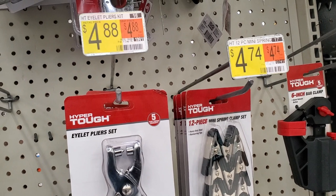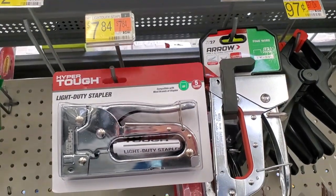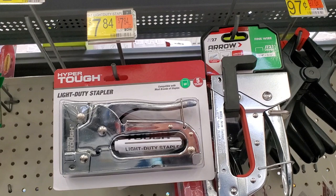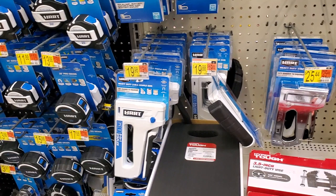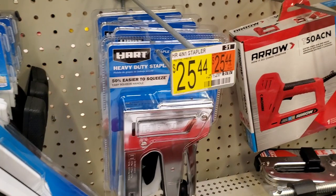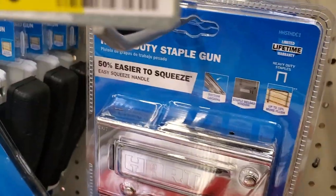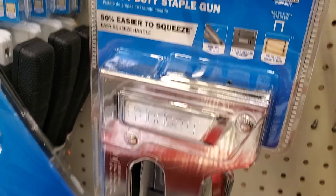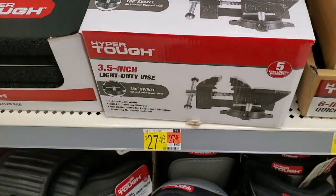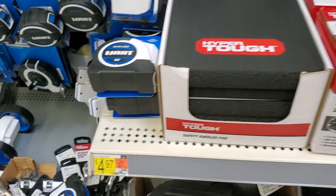There's a pliers set for $4.88, a light-duty staple gun for $7.89, another staple gun for $19, and a $25.44 heavy-duty staple gun — 50% easier to squeeze and made of metal. Then there's a 3.5-inch light-duty vice for $27.46.